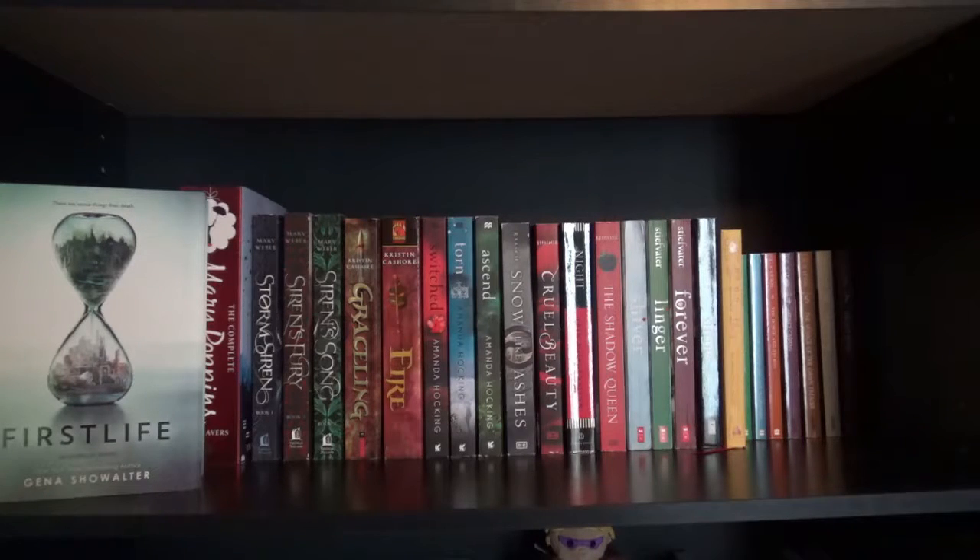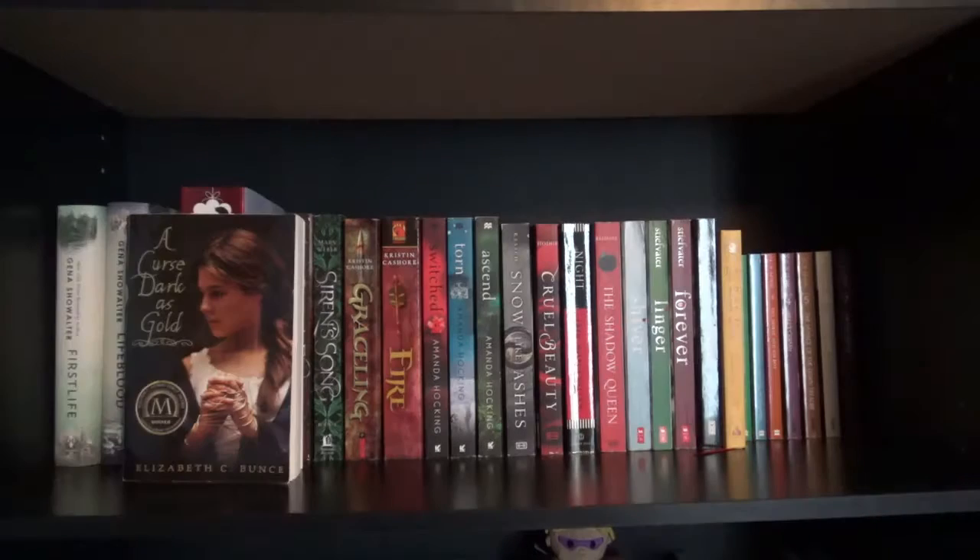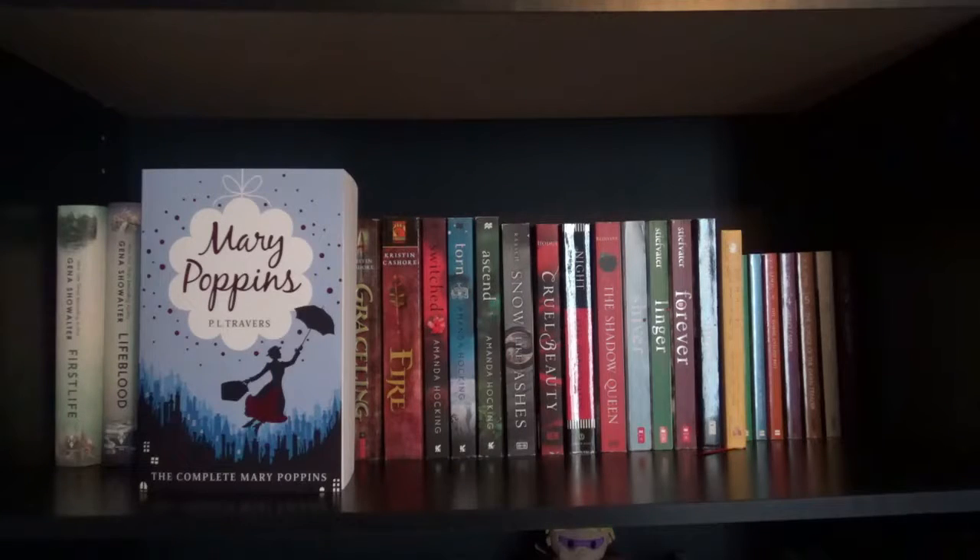First I have the Everlife duology starting with First Life and lastly Lifeblood by Gina Showalter. A Curse So Dark and Lonely by Elizabeth C. Bonds. And Mary Poppins by P.L. Travers — this is the complete Mary Poppins books series.